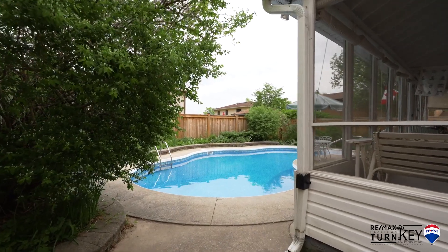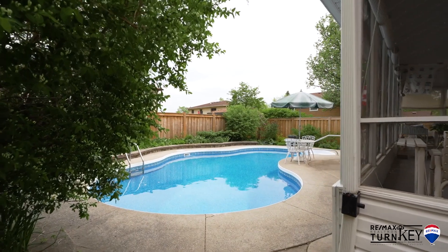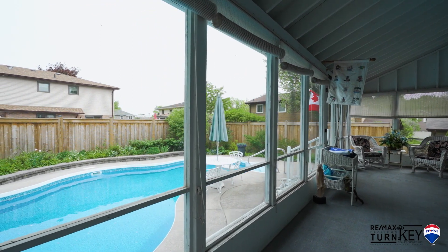An ideal location with easy access to all major routes, amenities, transit, and great schools including Maslow de la Roche French Immersion. This is the first time offered on MLS by the original owners.